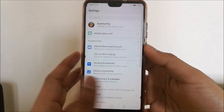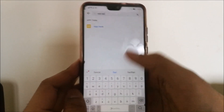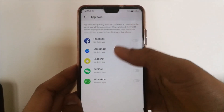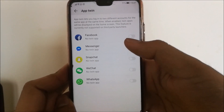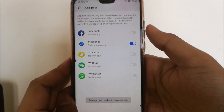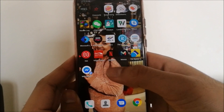Open your settings and search AppTwin. This function allows you to make a separate copy of an app which can be used by another account, which proves useful in many cases — say, if you have multiple email addresses, or you're managing a friend's Snapchat.